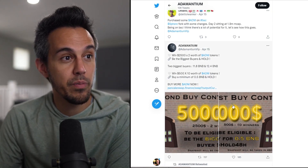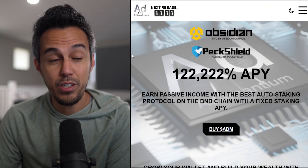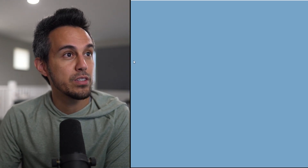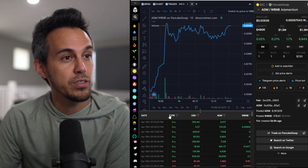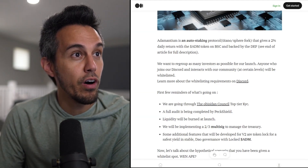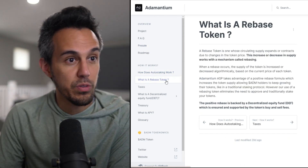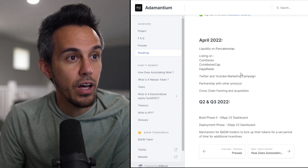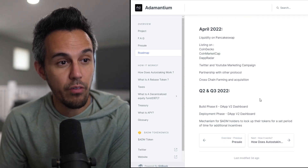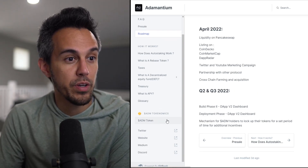Do your own research — there's a lot coming. They're constantly doing things like giveaways and biggest-buy contests, giving extra reasons to jump in. Their ticker is ADM and you can check the price on DEX Screener. They have a great Medium and a strong social media team pushing this project. On the roadmap, they still need to be listed on CoinGecko and CoinMarketCap. They'll keep building through Q2 and Q3 — Phase 2 of the DApp, Version 2 deployment, Version 2 of the dashboard, and a token-locking mechanism for additional staking incentives.